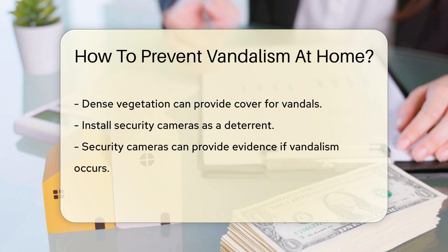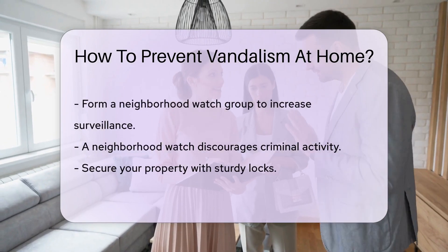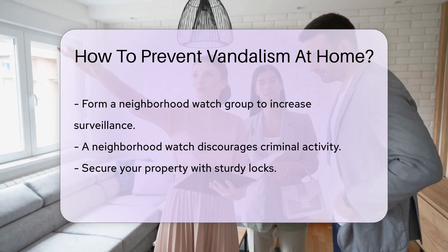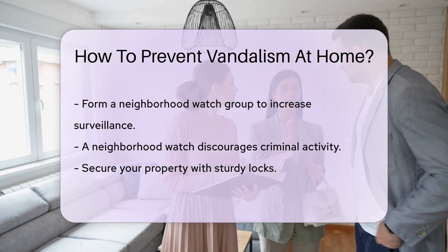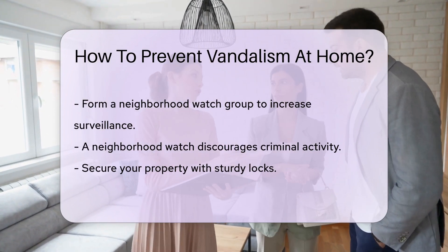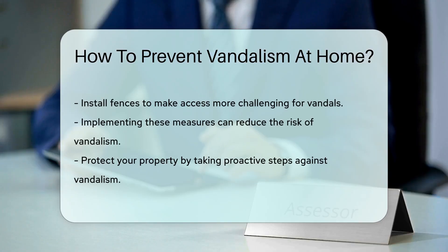Additionally, installing security cameras can act as a deterrent and provide valuable evidence in case vandalism occurs. Consider forming a neighborhood watch group to increase surveillance and discourage criminal activity in your area. Finally, securing your property with sturdy locks and fences can make it more challenging for vandals to access your home.